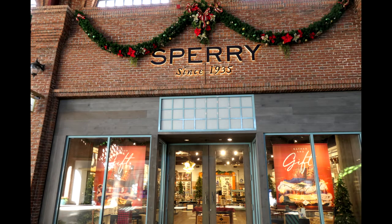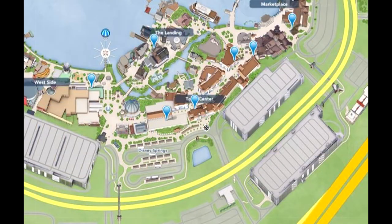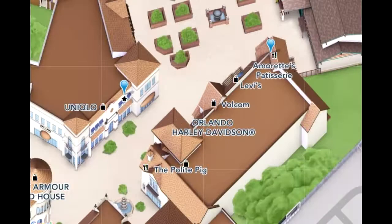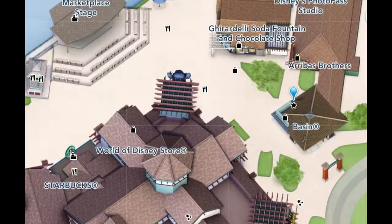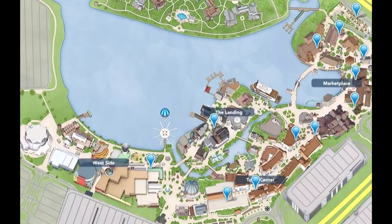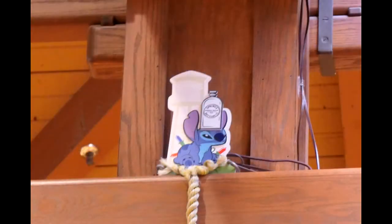At Sperry, Stitch goes aquatic. MAC Cosmetics finds 626 with a very kissable product. Sweet Treats at Amaretts finds our Ohana ready to paint the town. Ready to clean up at Basin, Stitch is just ducky. Getting along at the co-op, Elvis' number one fan is quenching his thirst.